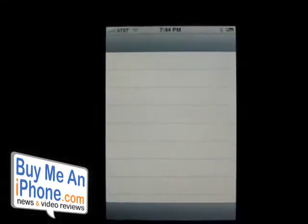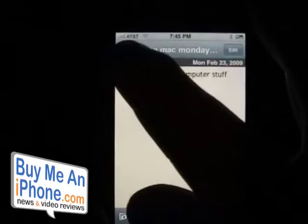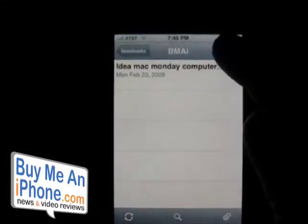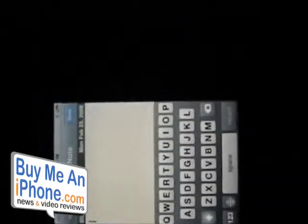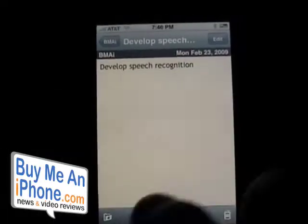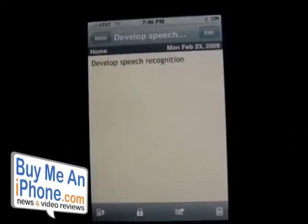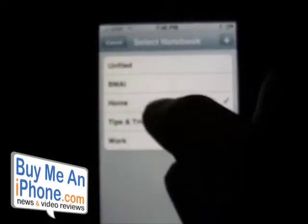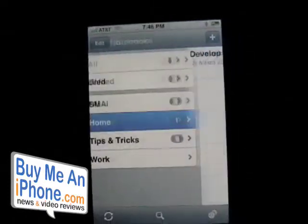Let's go back into the notebook. Another really neat feature is the landscape keyboard — it's a really nice wide keyboard for typing. You can also move a note to a different folder; for example, I can move this from Buy Me an iPhone to Home. Now it's in Home, and going back you can see it listed there.